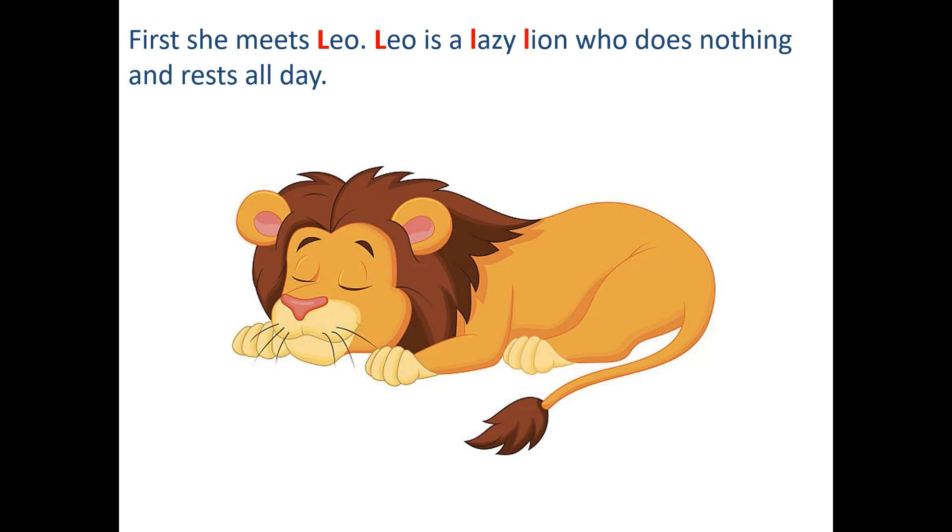First she meets Leo. Leo is a lazy lion — lazy, lion — who does nothing and rests all day.